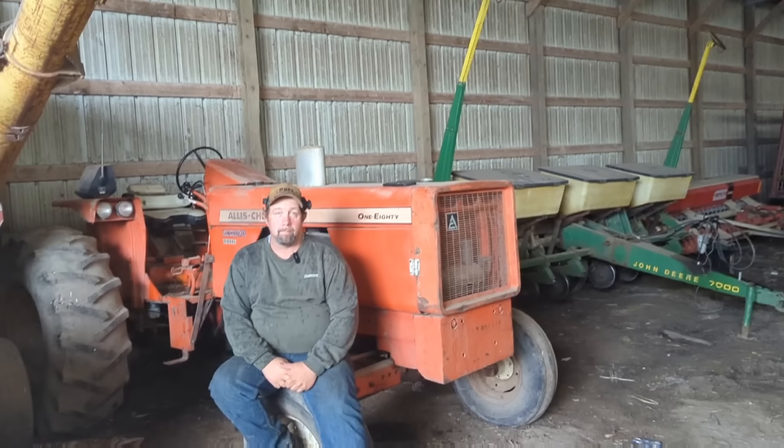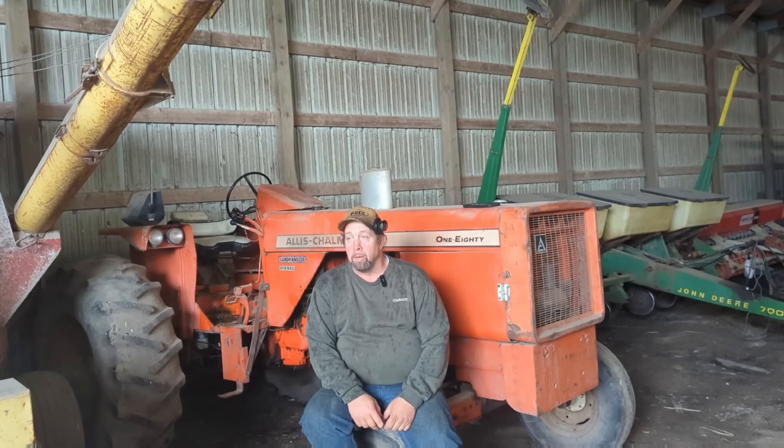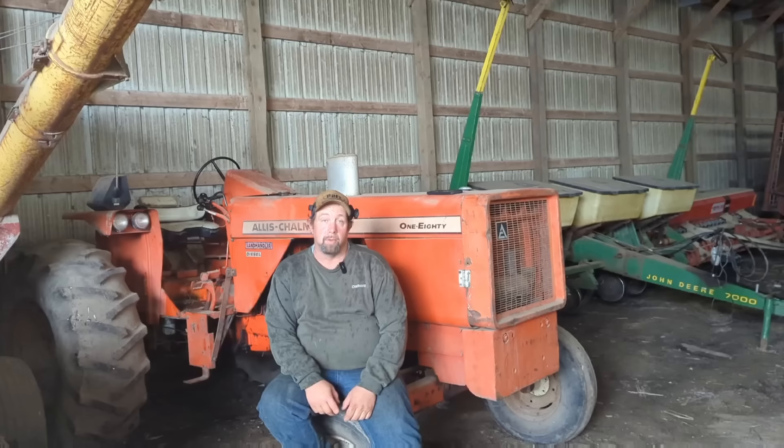So for everybody, what is this tractor? She's a 1972 Allis Chalmers 180. And it's been in the family. My grandfather bought it from Mel Ryberg when Mel sold in Northfield. It was Mel's demonstrator tractor, so it had a few hours on it and was a year old when my grandfather got it.